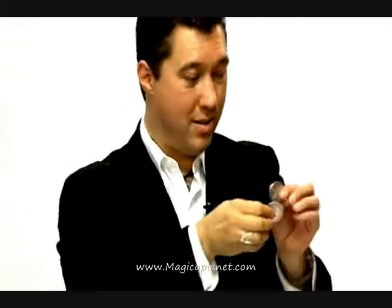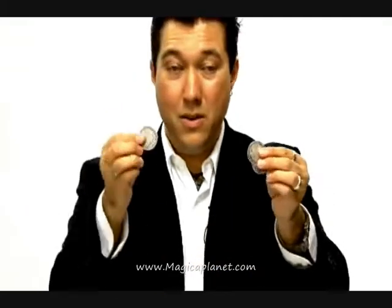First coin travels. Just like that. That's one. Two left to go. The second coin goes the same way. Just like that. One coin left to go.